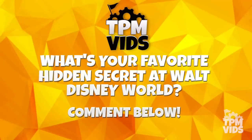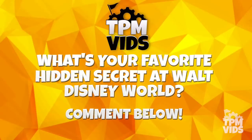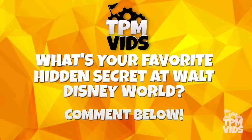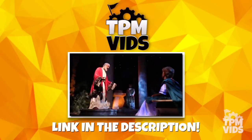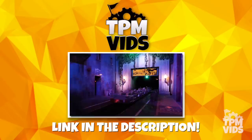Have you ever noticed any of these hidden secrets and details in Frontierland? What's your favourite hidden detail at the park? Leave a comment down below to start a conversation and don't forget to hit that like button if you enjoyed the video. If you have any videos from the Disney parks that you'd like to share with us to be used in future videos, follow the link in the description below.